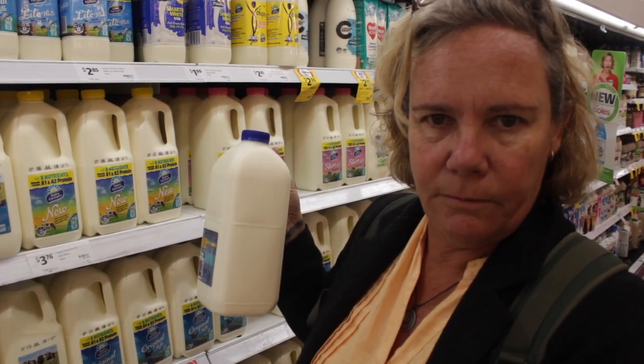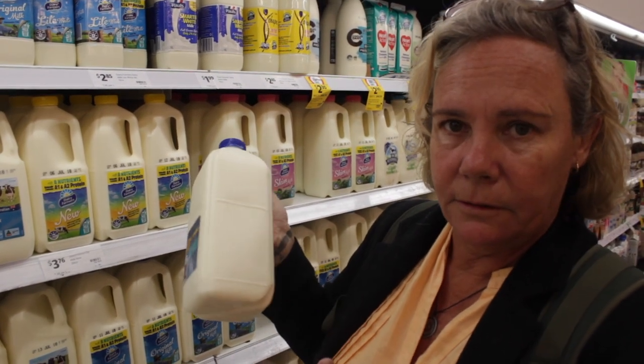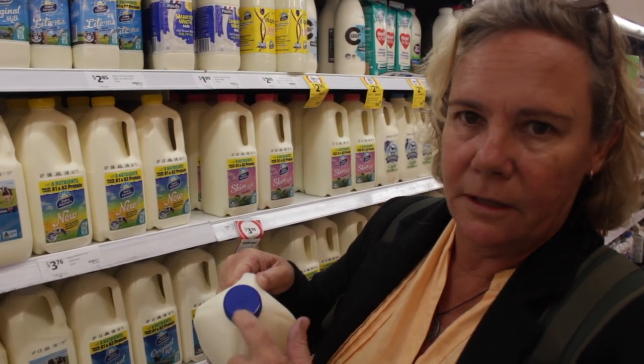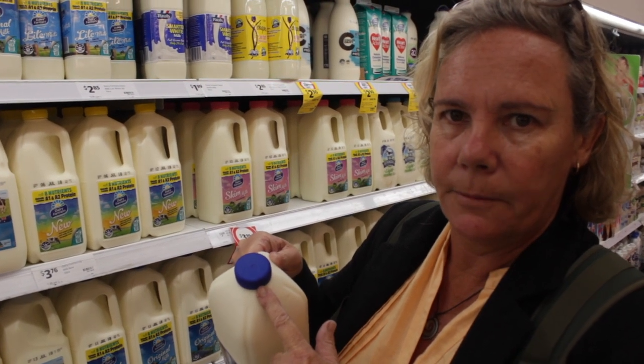The lids were made out of low density polyethylene, so they're a lighter weight type of polyethylene.